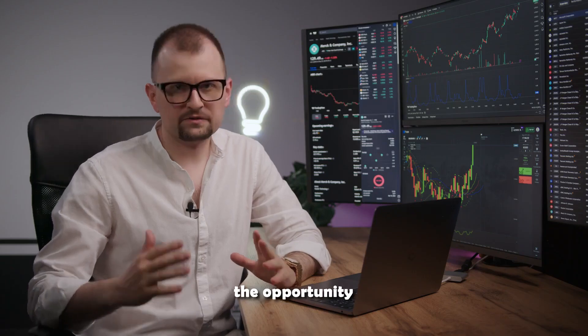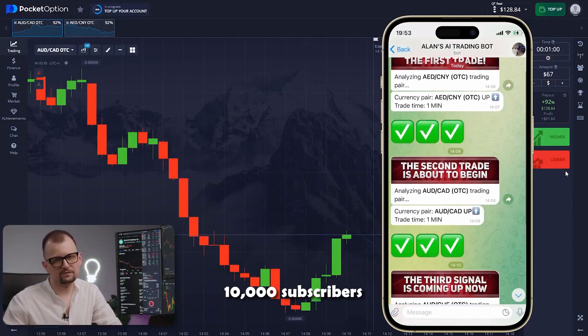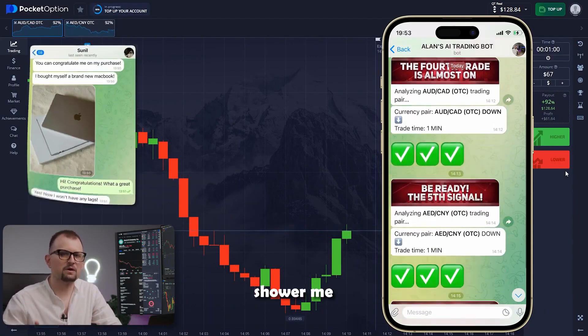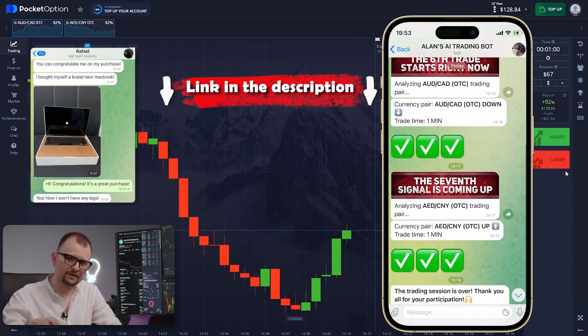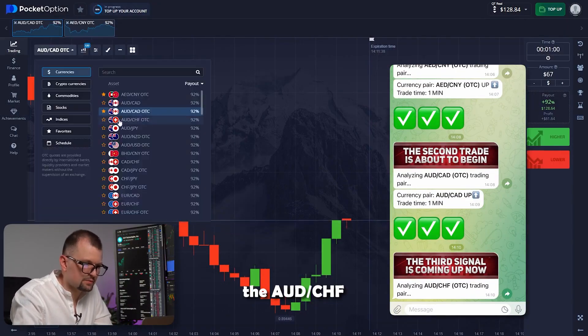Today, you have the opportunity to test our bot for free. Join our Telegram channel just like over 10,000 subscribers have already done. Every day they make an additional income of around 5,000 and constantly shower me with thank you messages. Find all the details in the link in the description. Now let's continue our session — the bot is analyzing a new pair, the Australian dollar and Swiss franc.